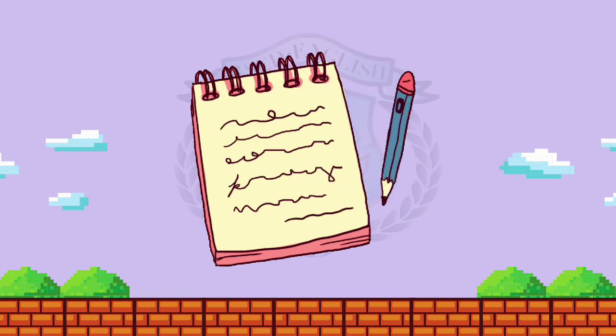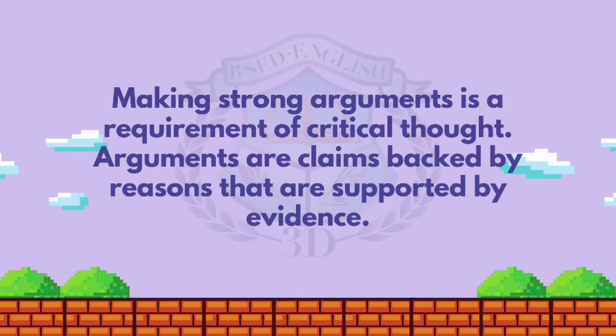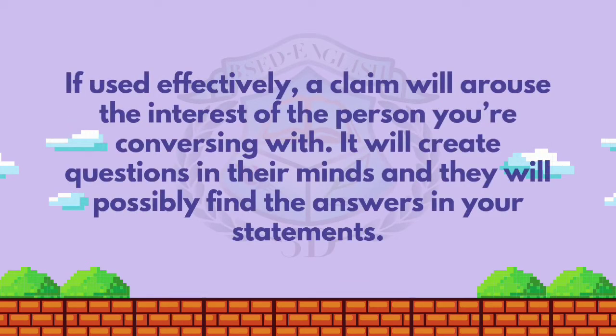So bring out your notebooks and pens as we continue with our discussion for today. Making strong arguments is a requirement of critical thought. Arguments are claims backed by reasons that are supported by evidence. Claims are statements about what is true or good, or about what should be done or believed. Claims are potentially arguable. If used effectively, a claim will arouse the interest of the person you're conversing with, and they will possibly find the answers in your statements.